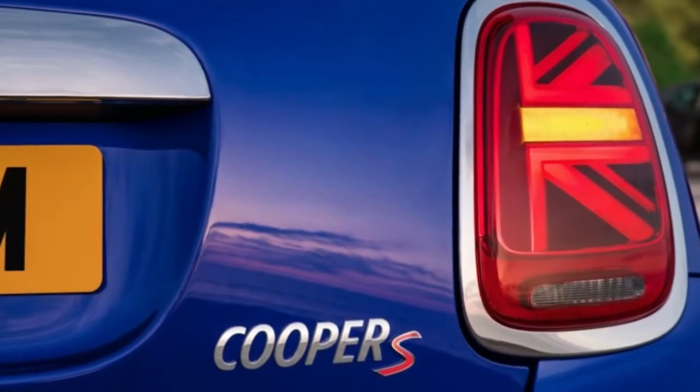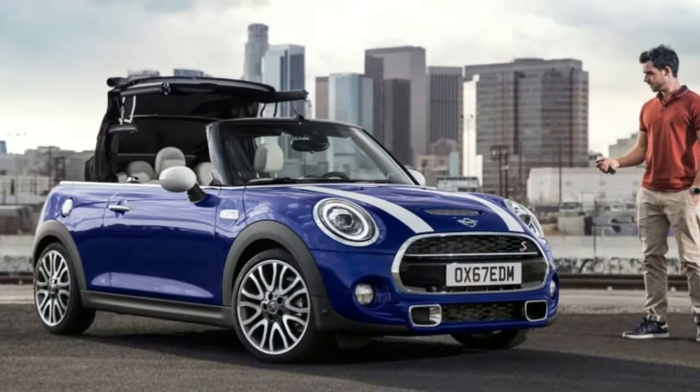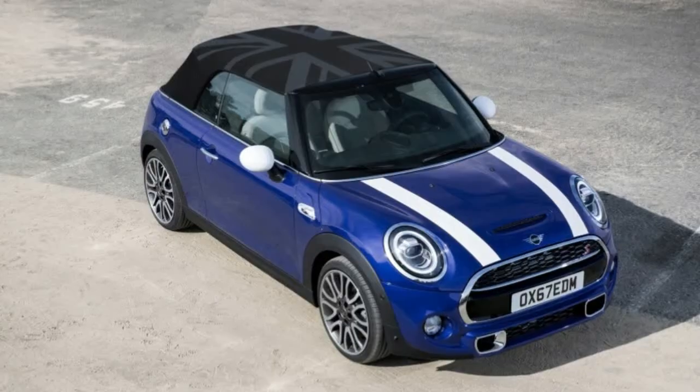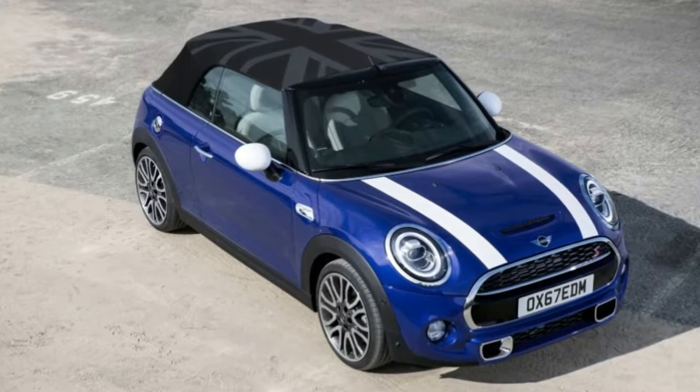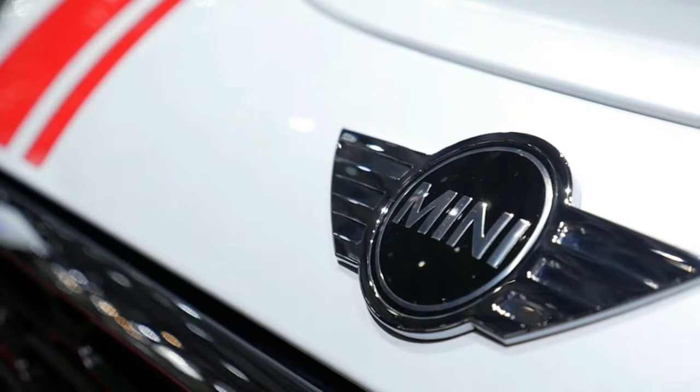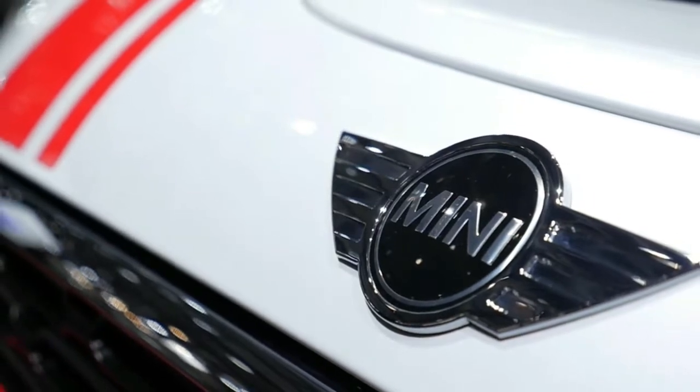Other exterior updates include three new metallic colors called Emerald Grey, Starlight Blue, and Solaris Orange. They can be joined by the Piano Black package that swaps the chrome around the lights and grille for gloss black. Custom Mini US vendor badges and lights made with 3D printing or laser engraving are also available.